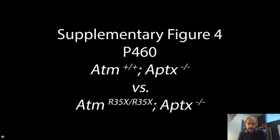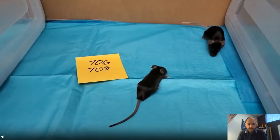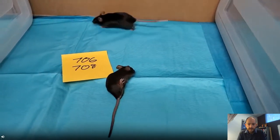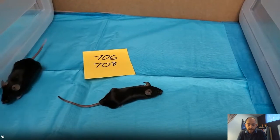Here you can see two mice. The mouse on the left is a wild type on an APTX knockout background — it walks normally with no problem. On the right, there is severe ataxia at 400 days in the double mutant mouse lacking both ATM and APTX expression. This is not a mild phenotype — this mouse has severe deficits in its ability to coordinate its limbs.